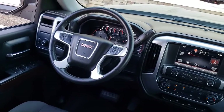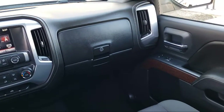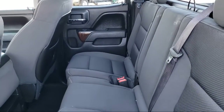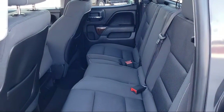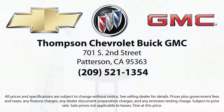So come visit us today. We're located at 902 South 2nd Street in Patterson.